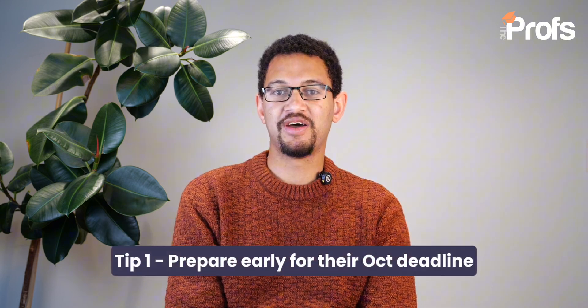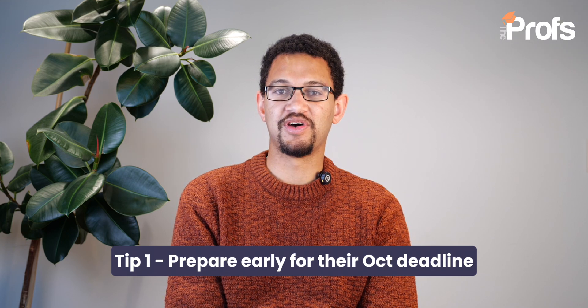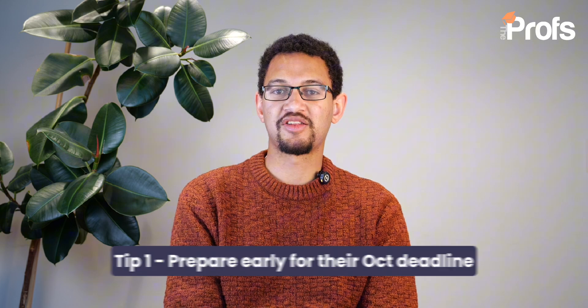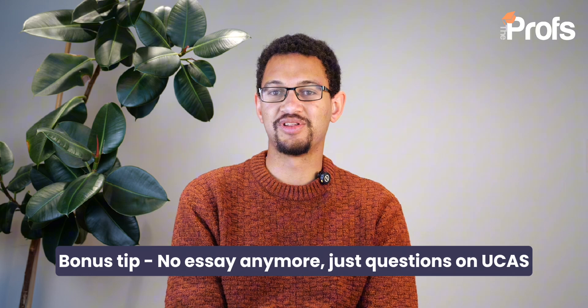What goes into applying for Oxford Engineering Science? Firstly, you have to apply to the university, and there's an early admissions deadline — you typically submit your UCAS application in October rather than the January deadline for other universities. In this UCAS application, you'll be asked for a personal statement. This used to be a 4,000-character essay, whereas now it's a set of questions talking about your intent, your passion, why you want to study at university, and why that course.